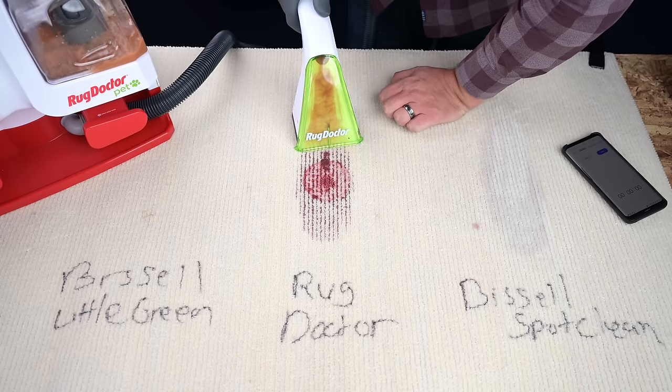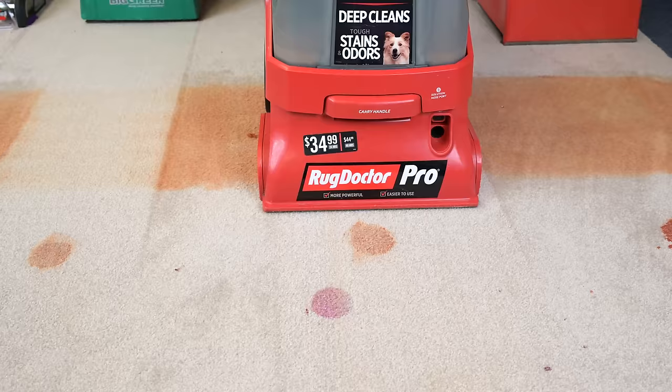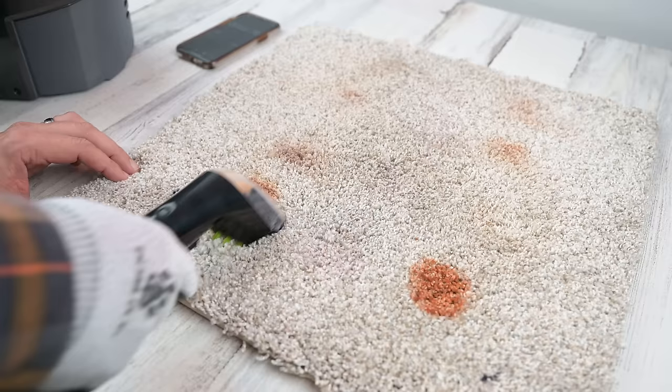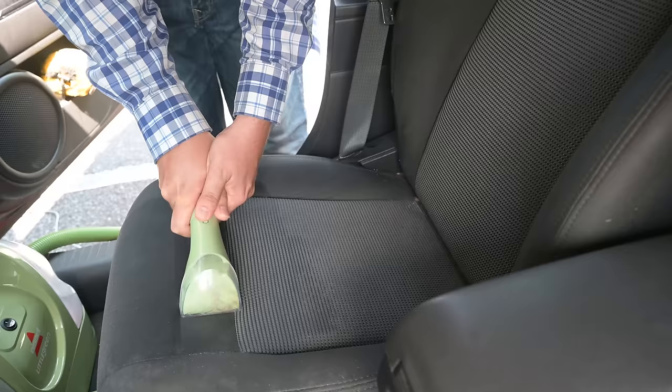I like spot cleaners because they are very manual. What I mean is that if you really want a particular spot clean on your carpet, a carpet machine is often too general. These spot cleaners are more specific — they allow you to apply the solution right where you need it and to scrub right where it needs to be scrubbed for as long as it takes to clean that spot. They're also popular with auto detailers for the same reasons.